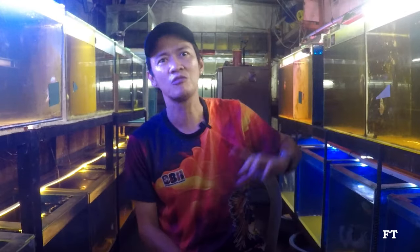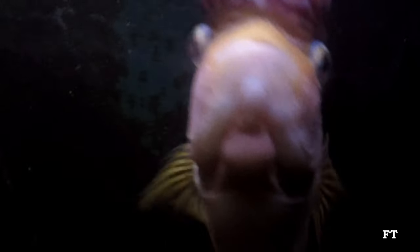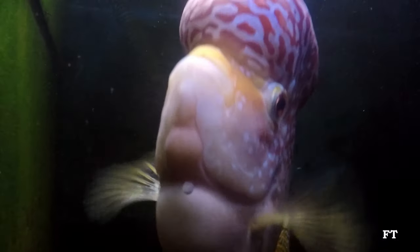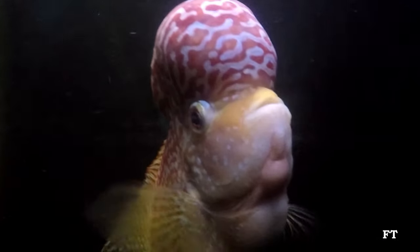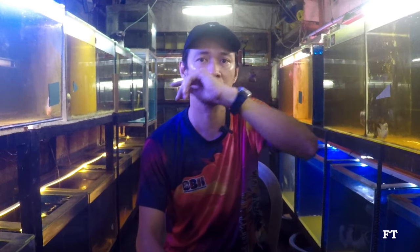Yung grooming ko dito, wala akong heater. Araw-araw lang talaga ako nag-water change ng 20%. Tapos yung size ng mga tank ko, wala nid galon dito. Dito sa taas, naka-division sila. Para sinasanay ko yung size ng tangki na ginugroom ko, same size dun sa tangki ng show.